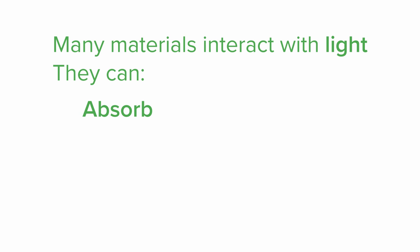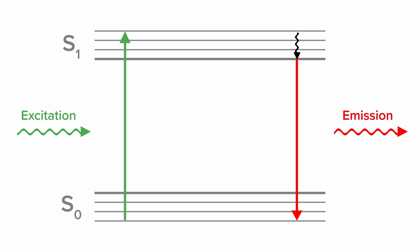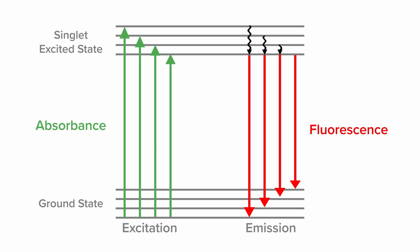Lots of materials absorb light. Some materials actually scatter light. Much fewer substances give back off the energy that they absorb, and some materials can do all of this. These are competing processes. But for emission to occur, two steps are required. The molecule must be excited from its ground state to a higher level electronic state. And then it has to relax back down to the ground state by giving off a photon of light. When that happens, that is emission.